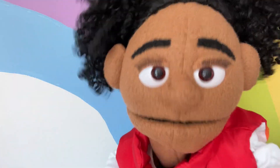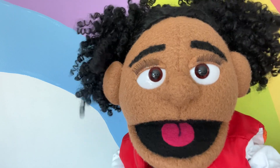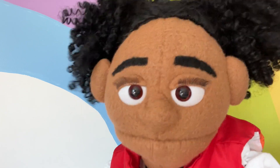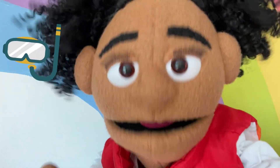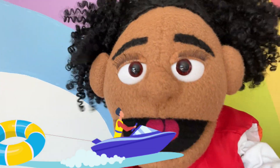Do you remember what fun activities we did? Parasailing through the air! What about snorkeling with fish in the ocean? And Toby! We were going so fast, right?